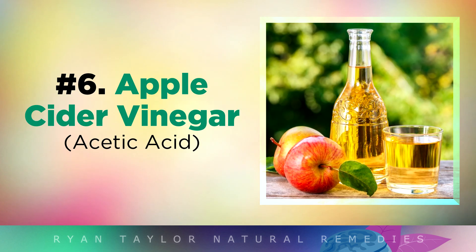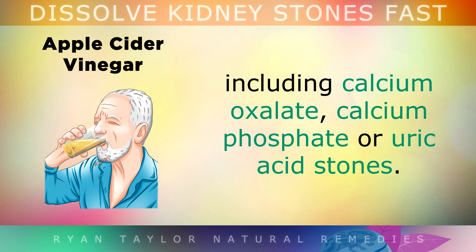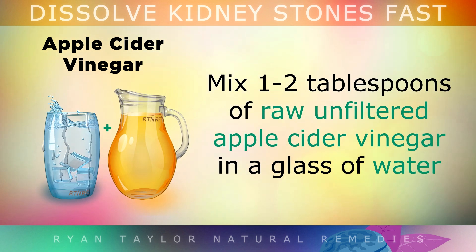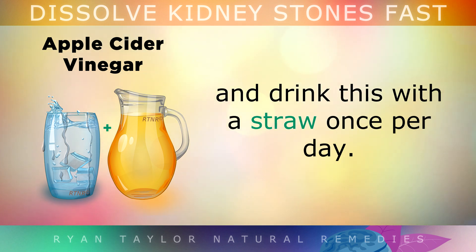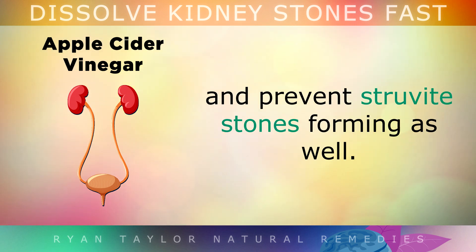Tip 6: Apple Cider Vinegar. Apple cider vinegar is a powerful remedy to dissolve all types of kidney stones, including calcium oxalate, calcium phosphate or uric acid stones. Simply mix 1-2 tablespoons of raw, unfiltered apple cider vinegar in a glass of water and drink this with a straw once per day. Apple cider vinegar also has natural antibacterial properties to help clear kidney infections and prevent struvite stones forming.